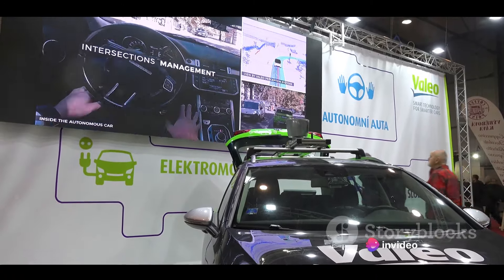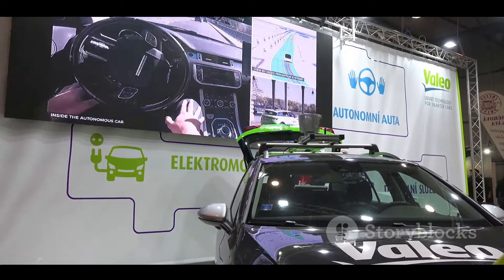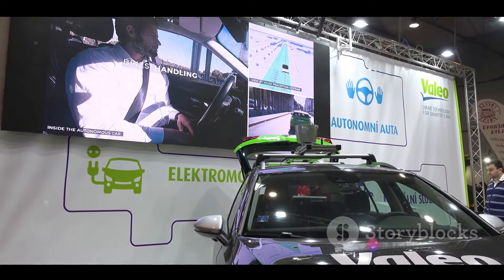Thank you for watching. Remember, the future of driving is electric, and the Tata Nexon EV is a strong contender in this exciting new era. Until next time, drive safe.